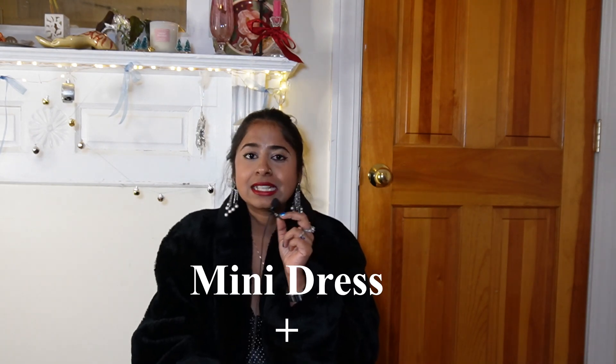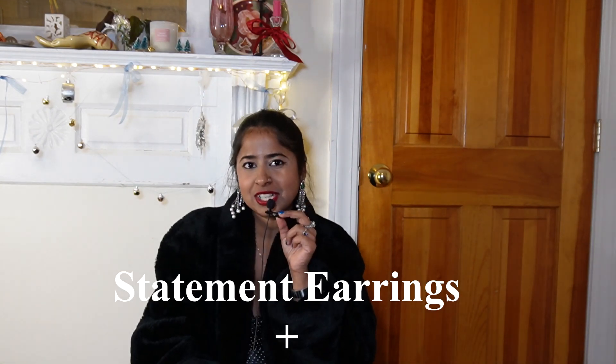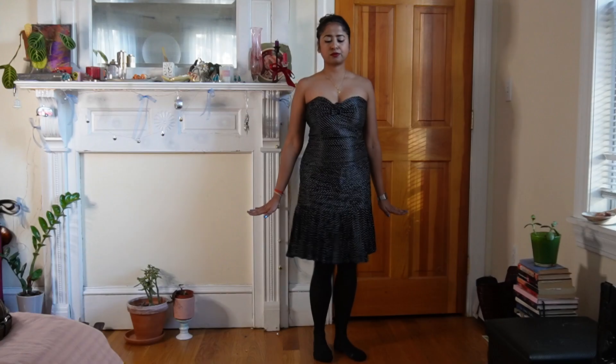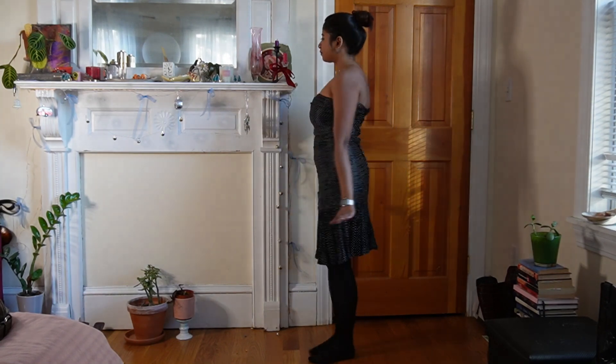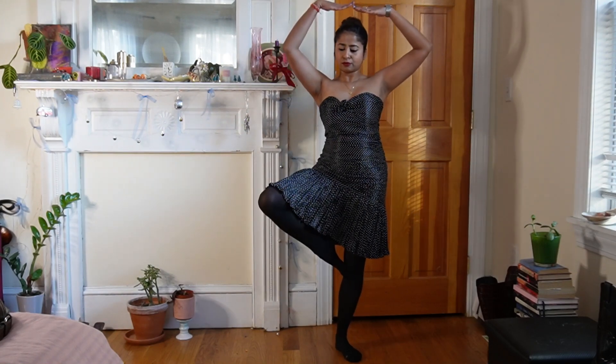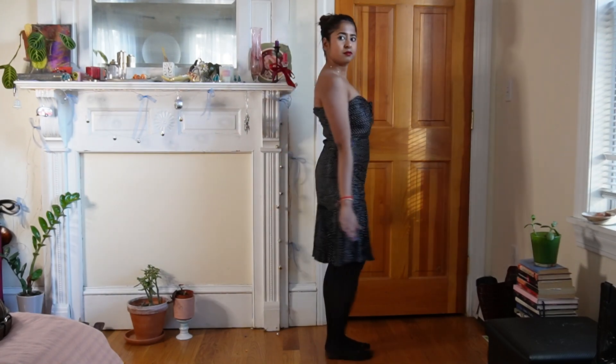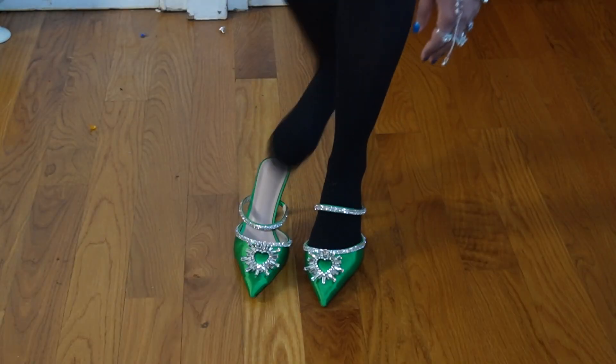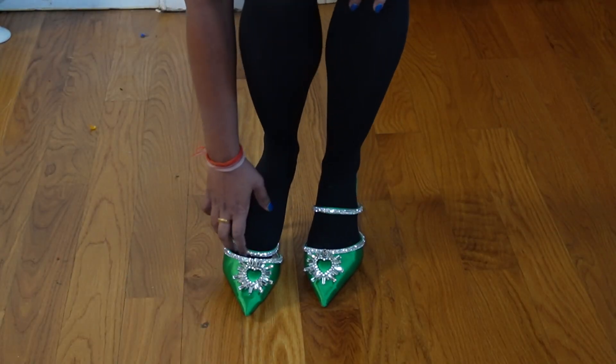The outfit formula for this look is: mini dress, tights, statement earrings, statement coat, statement shoes, and a statement bag. I love my statement pieces and I love pairing them together. For this look, the base outfit was my vintage silk mini dress that I wore to my graduation, paired with a pair of black tights. I added the same green heels from one of my previous looks to add a pop of color.